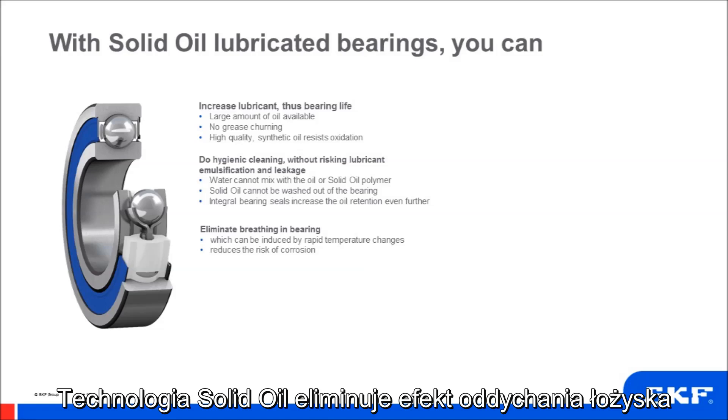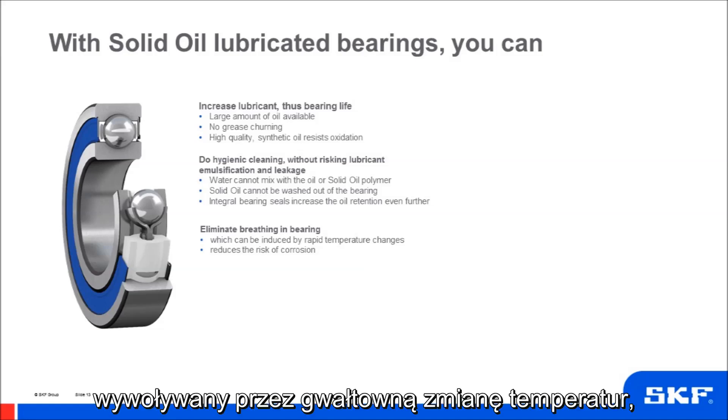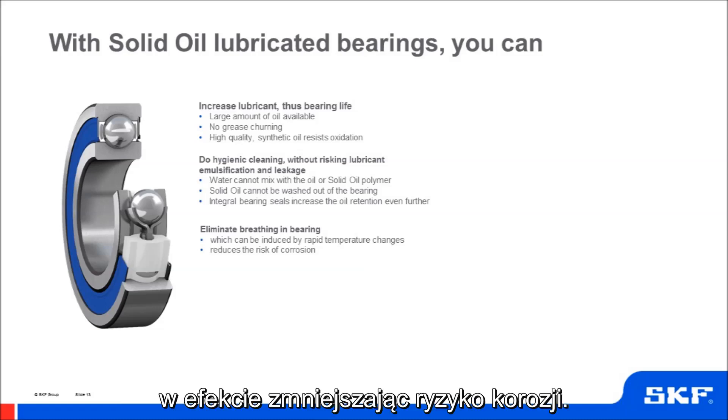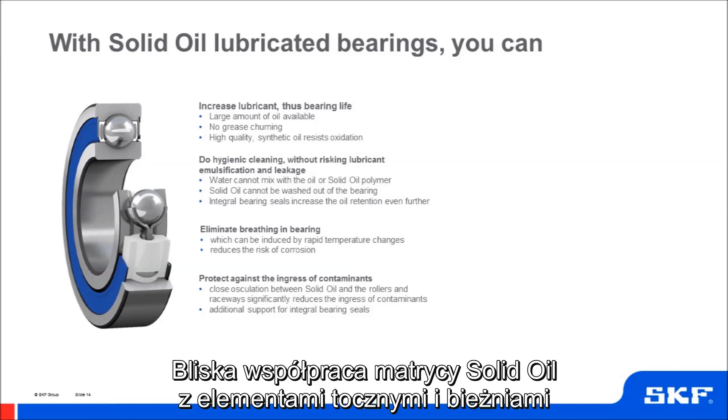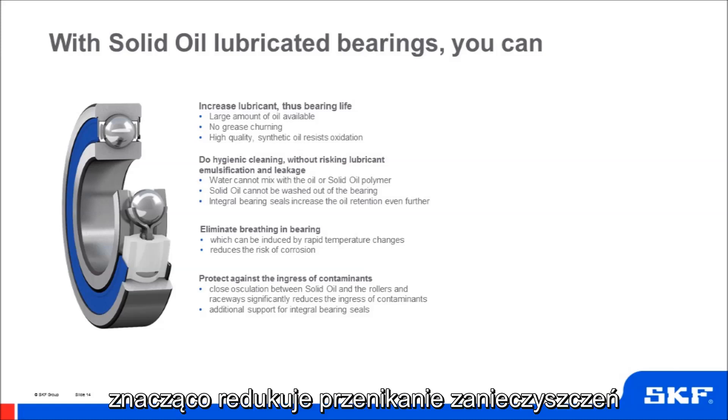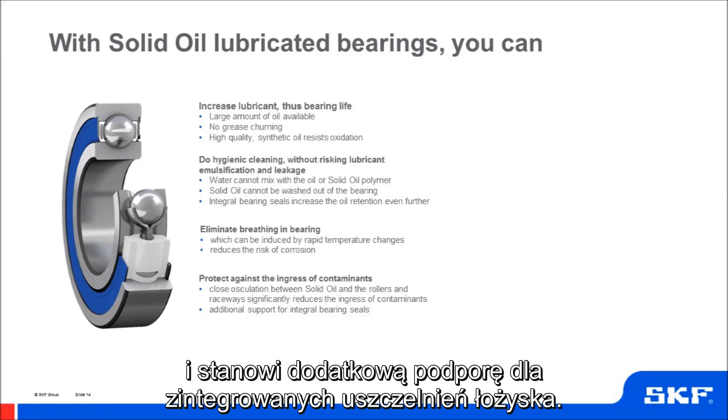Solid oil technology eliminates breathing in the bearing, which can be induced by rapid temperature changes, and this reduces the risk of corrosion. Solid oil bearings are also well protected against the ingress of contaminants — close oscillation between the solid oil and the rollers and raceways significantly reduces contaminant ingress, with additional support from integral bearing seals.